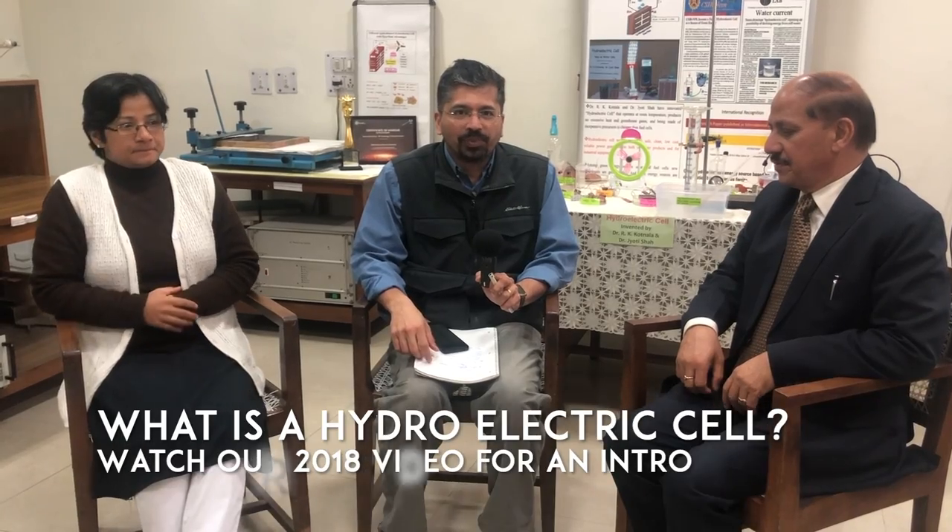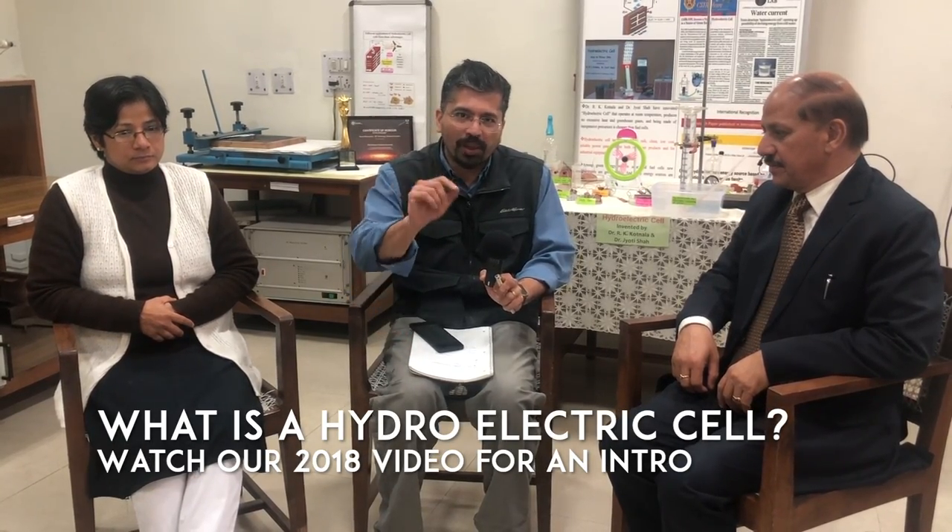Last time we made a video on some really cool things Dr. Kortnalla and his team are developing — the hydroelectric cell, which can generate electricity just by inserting water. It's a very exciting technology. Since posting that video, we got a lot of good response, many questions, and discussion on forums. We wanted to address those questions and find out what research and development has been done since we last saw them.